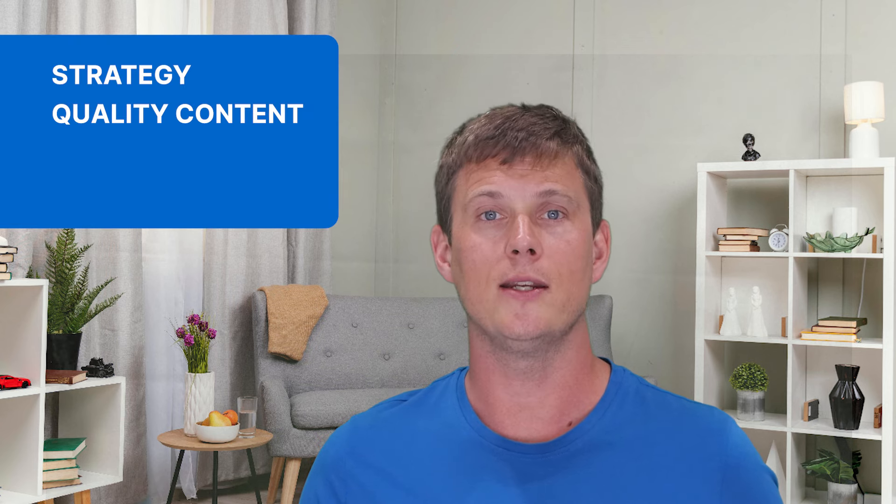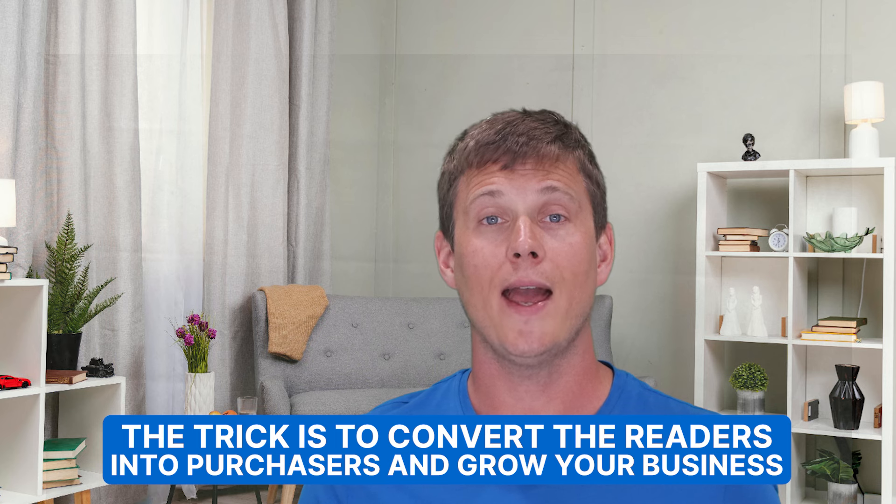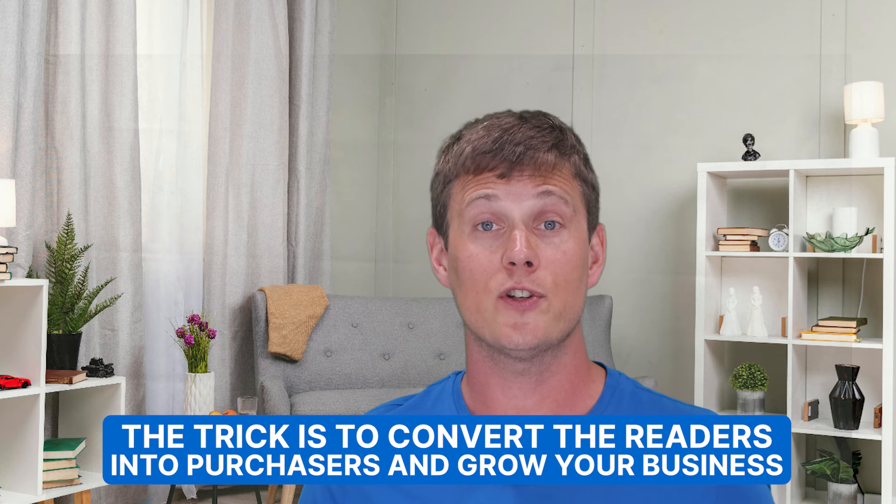Stellar customer service ensures that the brand you've painstakingly built remains impeccable. To conclude, turning your blog into a sales powerhouse doesn't happen overnight — it's a mix of strategy, quality content, and understanding your audience. You've already built an audience because of your hard work. The trick is learning how to convert those readers into purchases and grow your business. These tips will help you become an e-commerce success. Take your time, have fun, and don't be afraid to think outside the box.